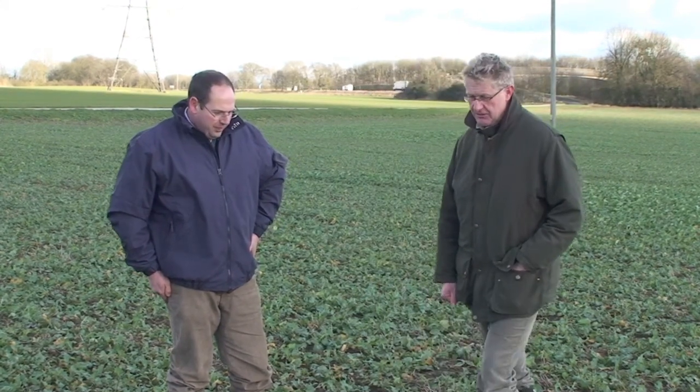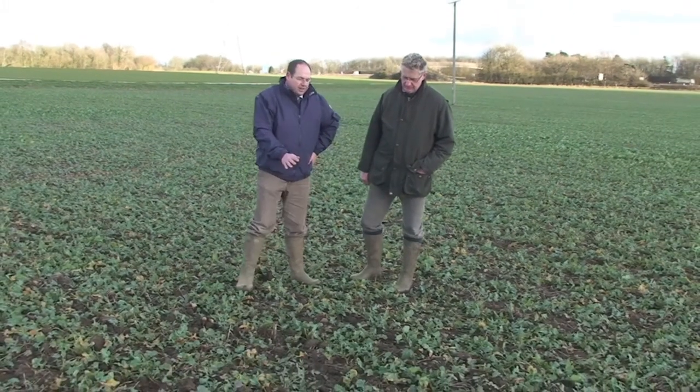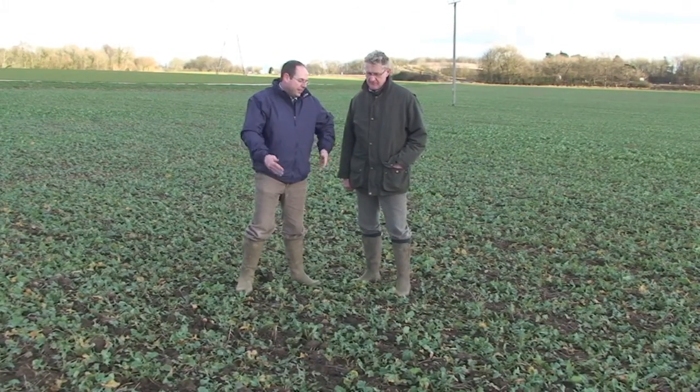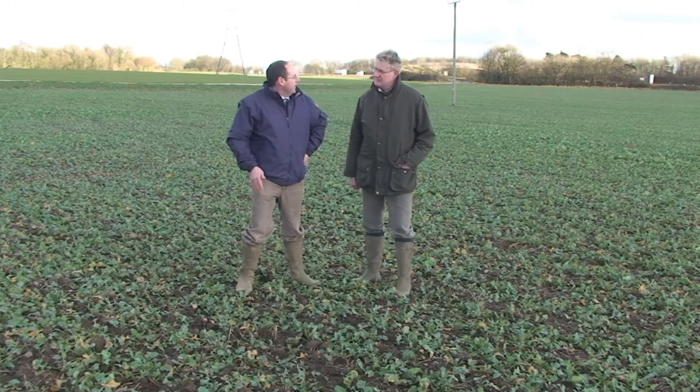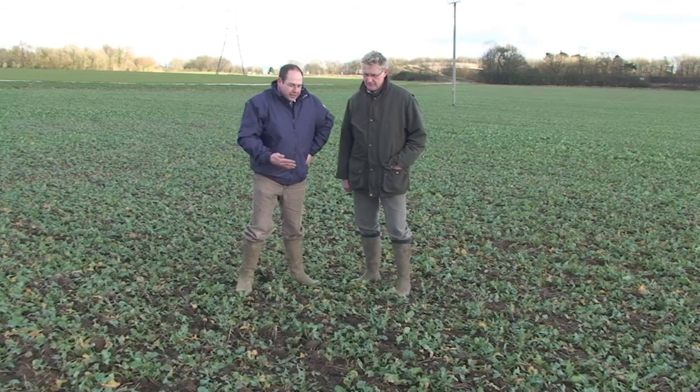We've been looking after it since then, and the management we're putting into it now is to be discussed. Peter, what do you think we should be doing to this oilseed rape from now on to get a yield of 5 tonnes a hectare? Well Ken, we're looking at a growth area index here of about one and a half to two. We're standing in the field now at the end of January, beginning of February — take that into March time when we'll be looking at this.